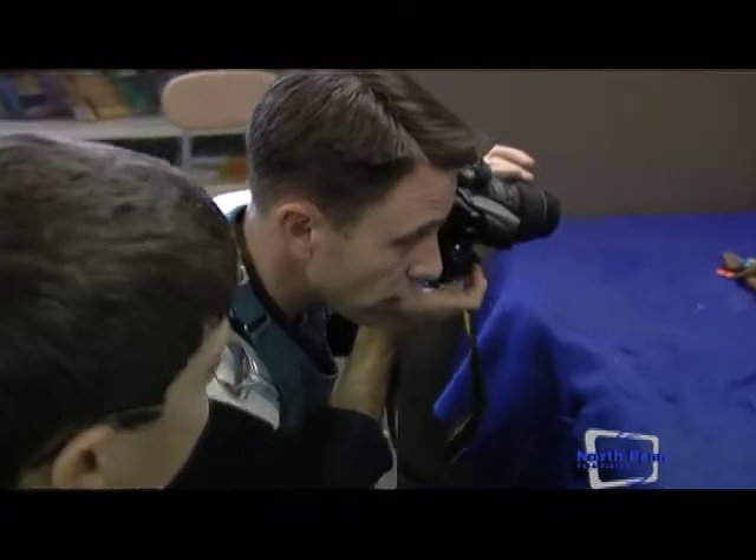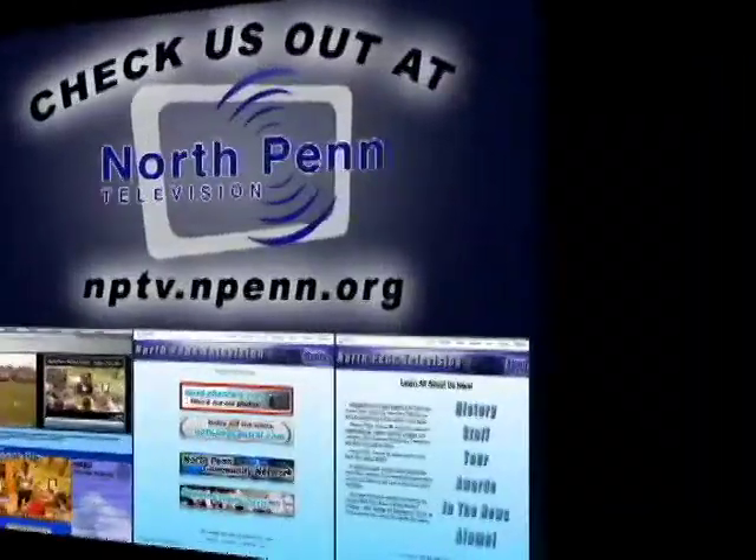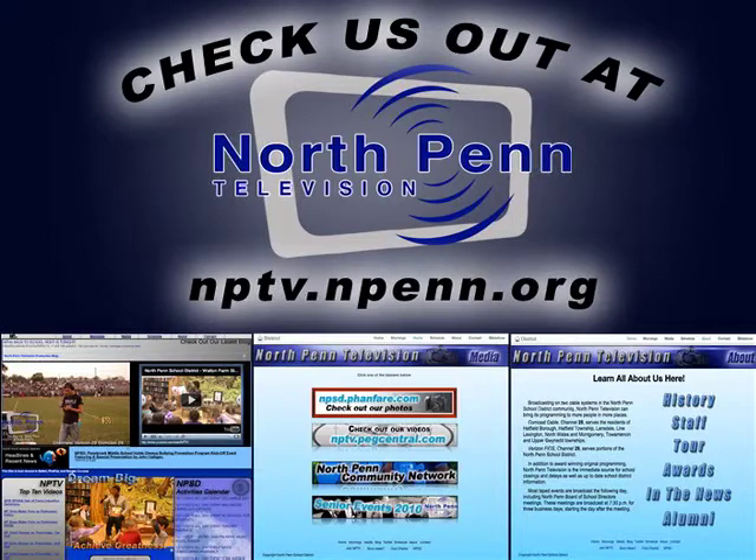Feel free to tell the photographer what you want. For all these stories and more, visit nptv.npen.org.